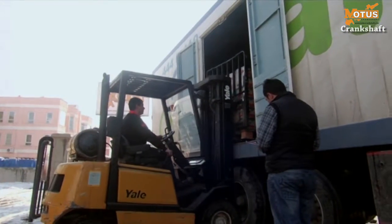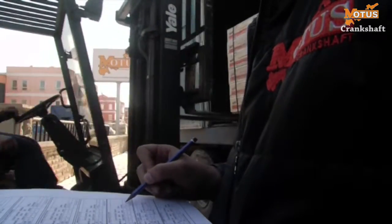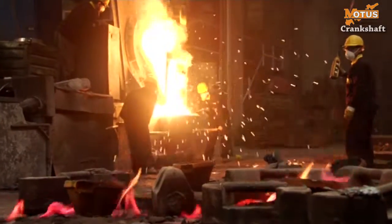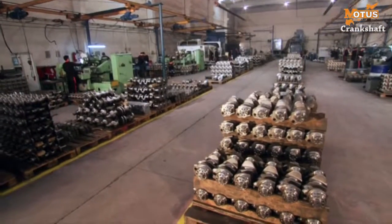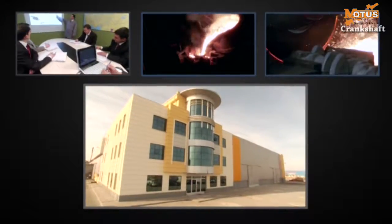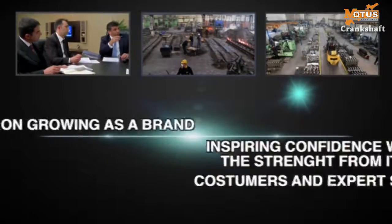The MOTUS guaranteed crankshaft is now ready for the customer. For MOTUS, quality is a process which comes to fruition at the end of meticulous work. Customer satisfaction is no coincidence for MOTUS, but the outcome of a planned process which is under the control of the management, technical personnel, marketing department and warehousing staff. The MOTUS crankshaft from the HFS group keeps on growing as a brand, inspiring confidence in its customers and expert staff.